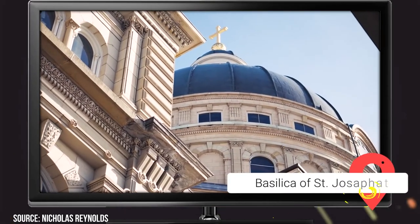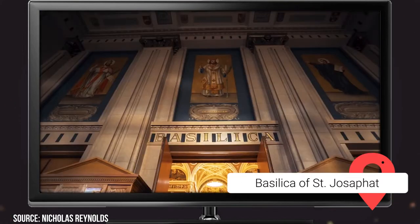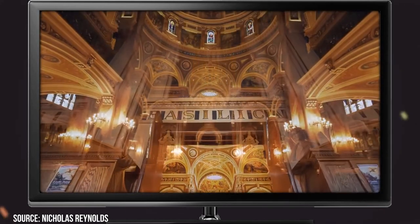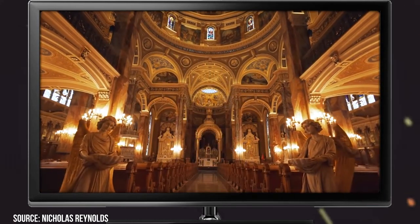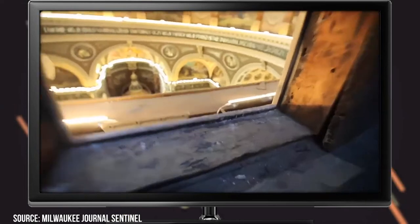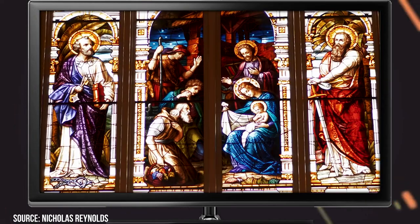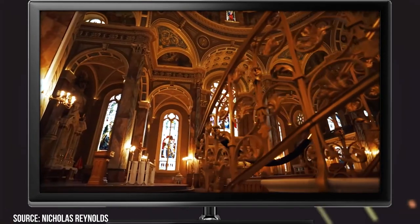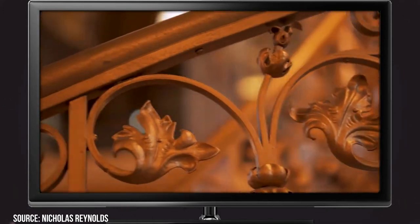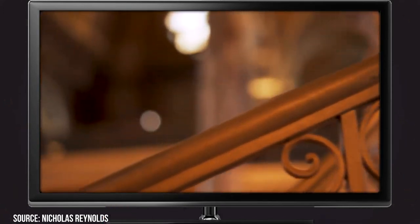No matter your spiritual beliefs or lack thereof, the Basilica of St. Josephat is still well worth a visit. The religious center was designed by famed German architect Erhard Brelmeier, and it features an enormous copper dome and an unusual cross-shaped building footprint. Visitors are welcome to attend Sunday Mass, or if you're just interested in the architecture, join one of the regularly held property tours or visit the small on-site museum.